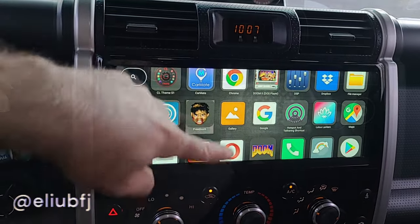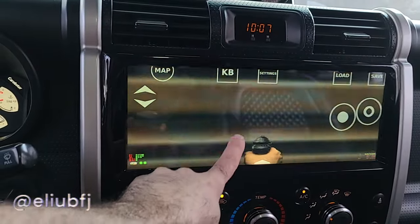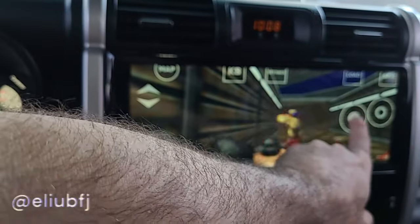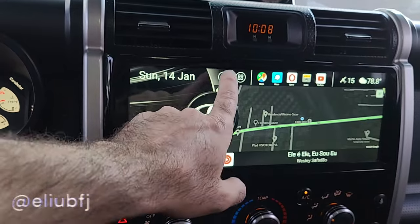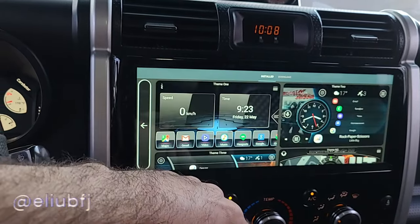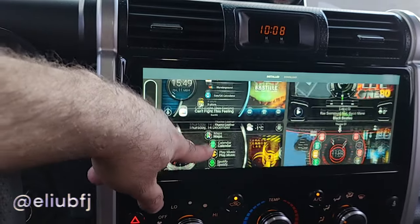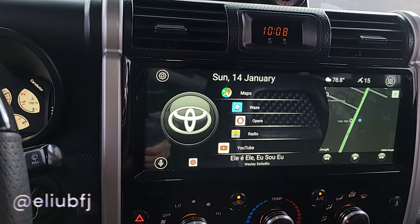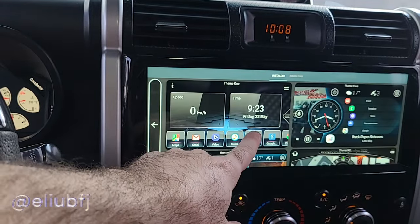I can also show that you can download apps from the Play Store, such as this Doom-like game. It's not the easiest thing to do, but you can even play games on this. Additionally, you can easily swap the themes — I customized my own, but there's a variety of free options. You find whichever suits your needs, give it your touch, and you have your own theme.